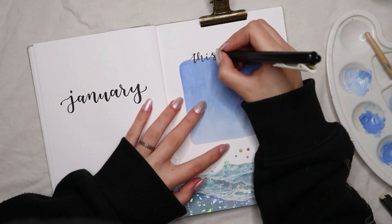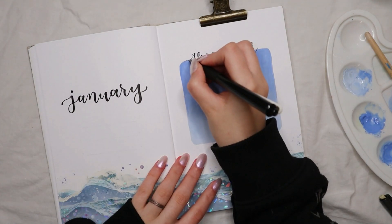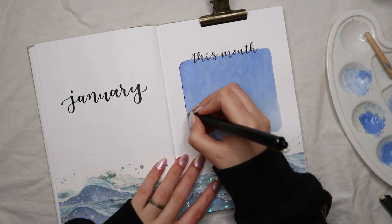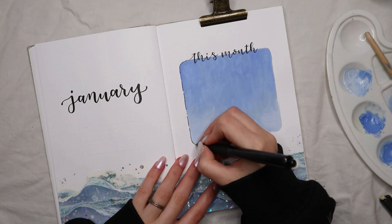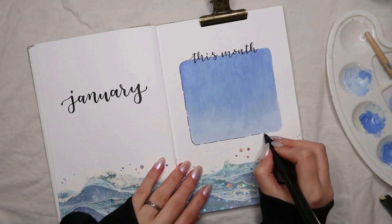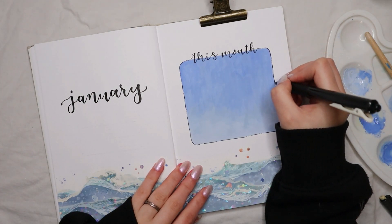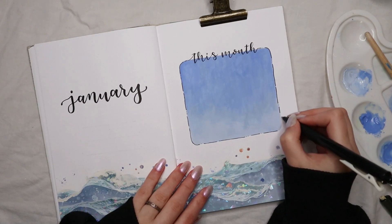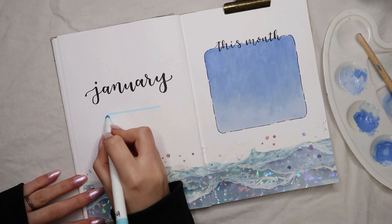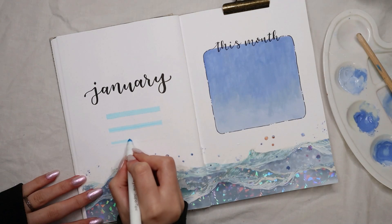Once that was dry I moved on to the titles of my setup, using my Kuretake brush pen. I've been using this pen for over a year and I just love it — it's my favorite and the one I recommend. I used it to write "January" on the left page and "this month" on the right for my monthly to-do list. My cover page is going to double as my goals page — I tried this for my January setup last year but didn't really use it, and now I want to try again. I'm going to have three lines at the bottom for my goals, focusing my attention on three things this January.